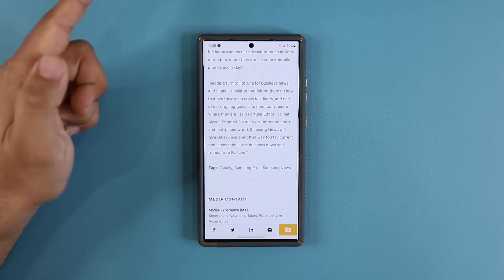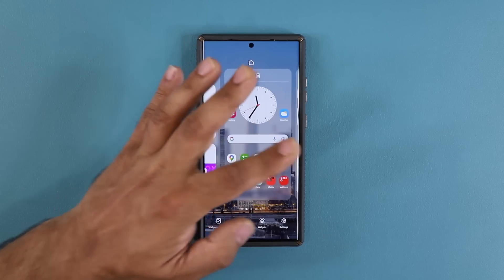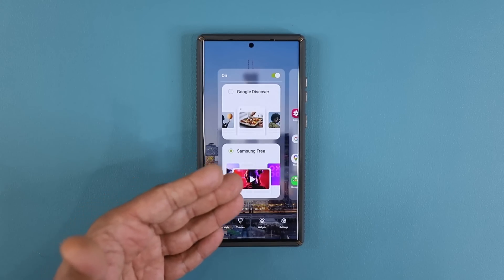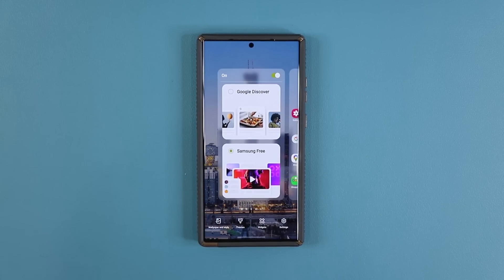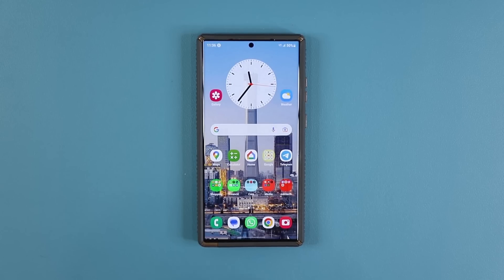I'll drop a link to the article down below if you're interested. When you pinch the screen and go over, you'll see Samsung Free — which I never used myself. The name Samsung Free doesn't mean much, but Samsung News is a clearer name. I think they're also trying to copy Apple News, which could be great as long as it reaches the same standard. That's a quick update for U.S. users on what's coming in the next few days. Drop any questions, comments, or concerns below — have a fantastic day!